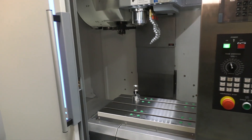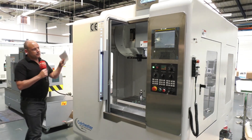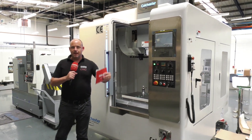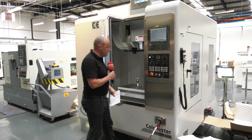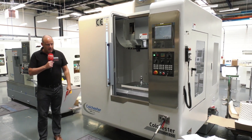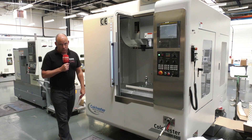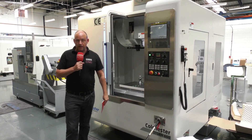When you stand back from this machine and look at the overall footprint, if you're after a 600 size machine then this is ideal. It's very easy to access, get into, load, and set. With a name like Colchester you can expect to get a quality machine tool. This one's not available for sale because it's sold, but they do have others like it from stock.